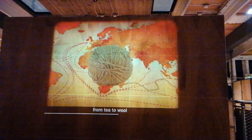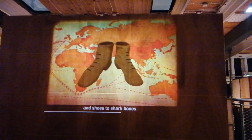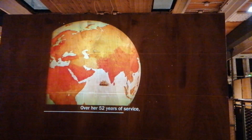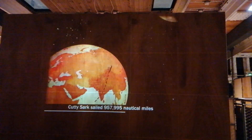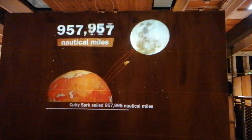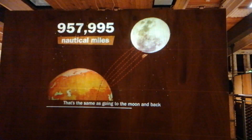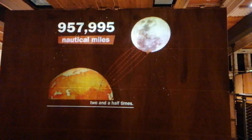Cutty Sark travelled to ports right across the world and carried cargo of every type — from tea to wool, coffee to cocoa beans, pianos to paper, and shoes to shark bones. Over her 52 years of service, Cutty Sark sailed 957,995 nautical miles. That's the same as going to the moon and back two and a half times.